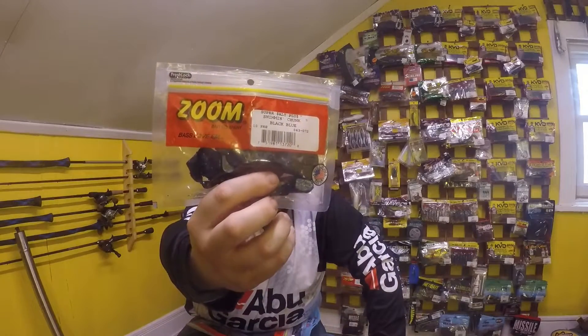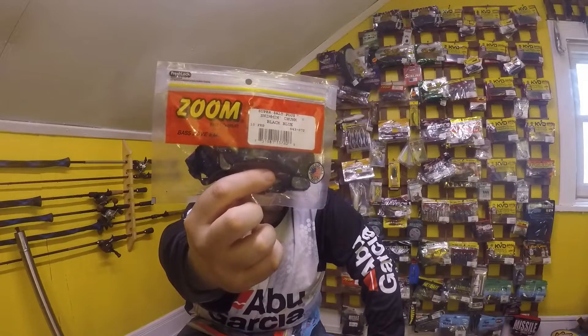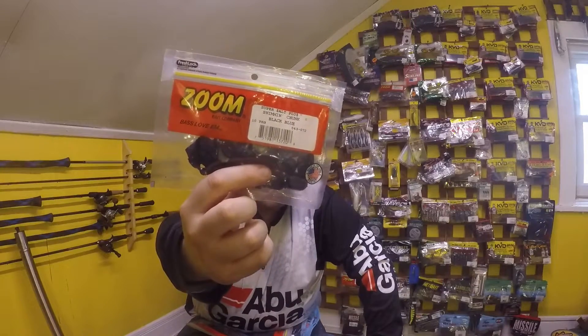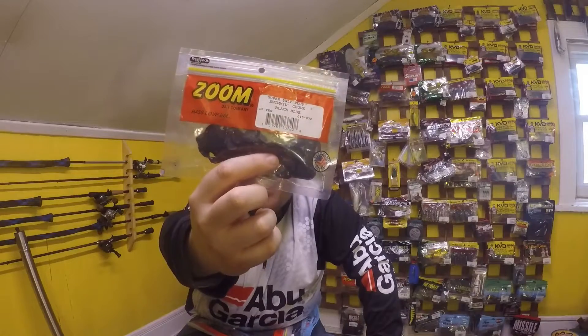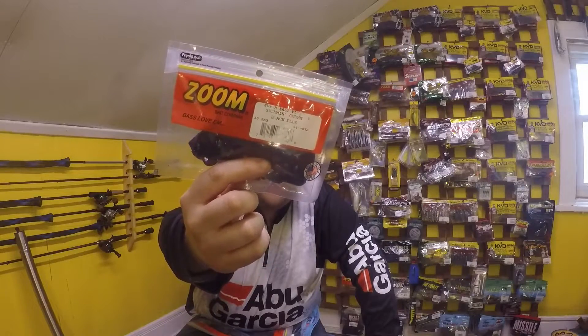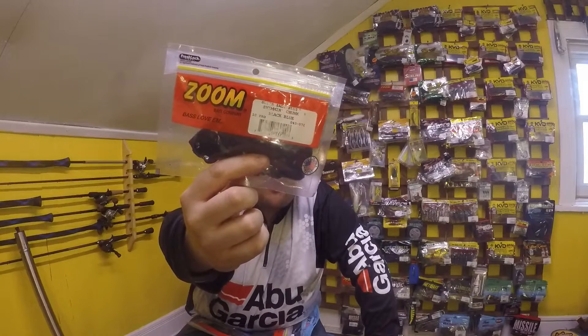They had a lot of Zoom on sale. I ended up getting the swimming chunks — I thought I just got the normal chunks for a jig trailer. Pay attention to what you're buying. $3.50 down from whatever — not a horrible deal, but I did end up getting the wrong ones, so that kind of bit me.